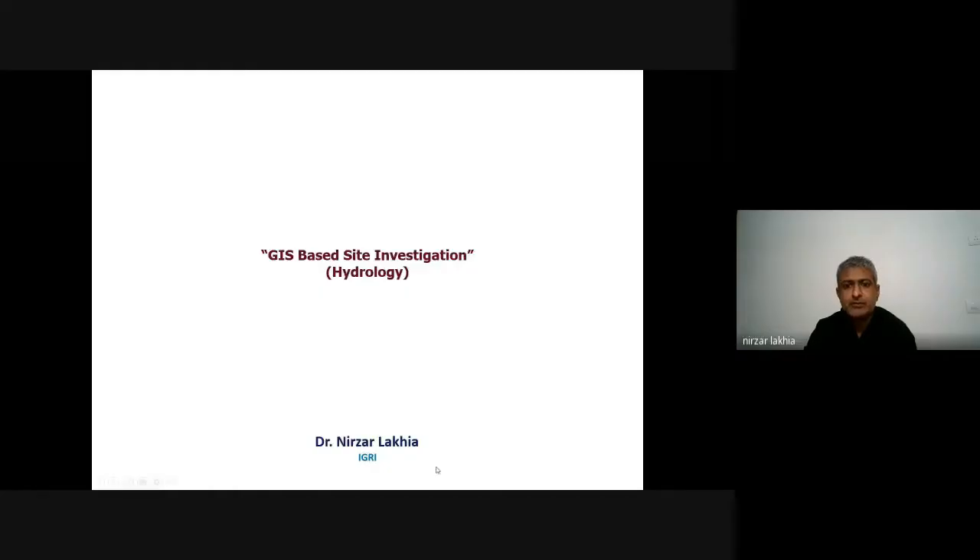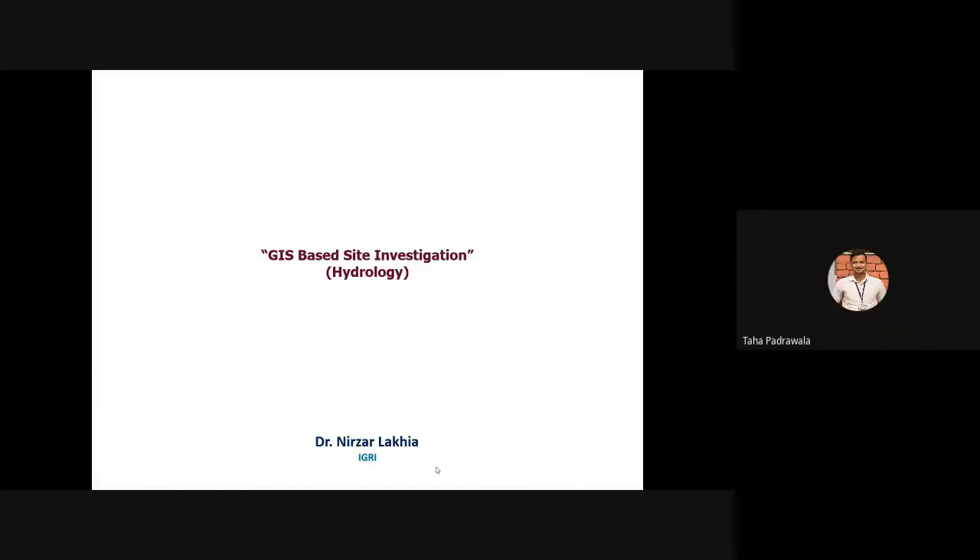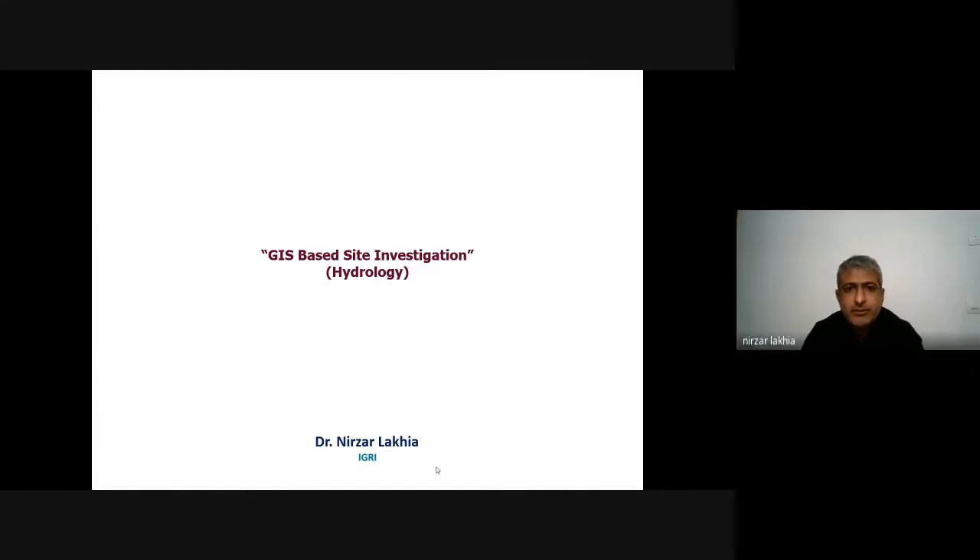Hello everyone. Good afternoon. Today we will be talking about applications of geomatics in the field of hydrogeology or hydrology.